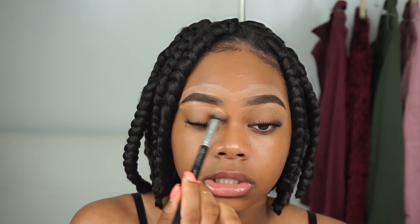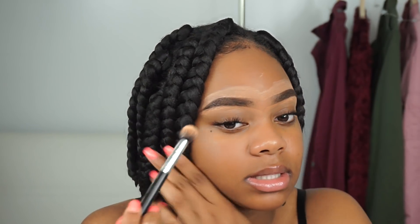Now we're going to clean up our brows with concealer. I'm using the LA Girl Pro Concealer in the shade Warm Honey. I'll take my fluffy blending brush and blend out the concealer.